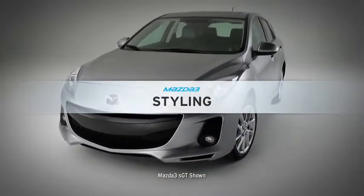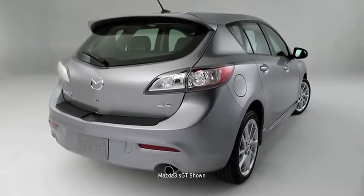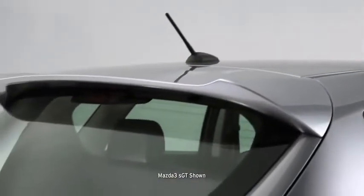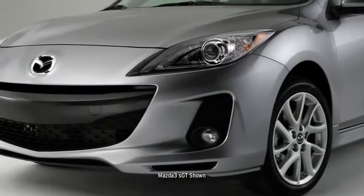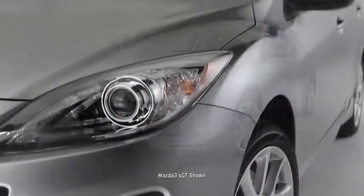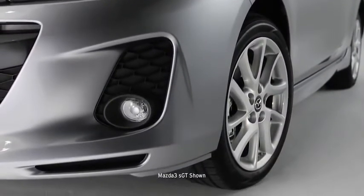Mazda 3 isn't one to be lost in a parking garage. This head-turning hatchback stands apart from the dull sedan crowd with an attention-grabbing extended roofline and spoiler. It's tailored to impress with the distinctive five-point grille, an aggressive low-to-the-ground stance, bold rounded fenders, and wide-set 16-inch alloy wheels.